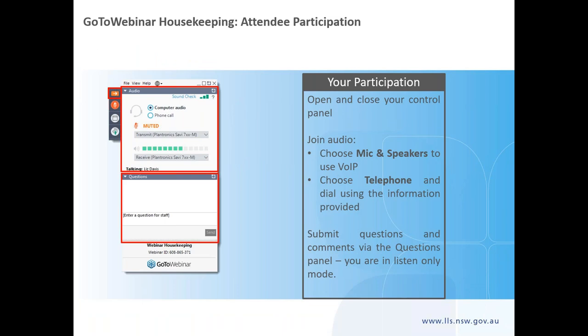You should see the following control panel on your screen. If you don't, click the orange arrow to display the control panel. Here is where you can ask questions and also choose your audio option. You are in listen-only mode, so that means you can hear us but we can't hear you, and today's presentation will be recorded and you will be sent a link to the recording within 24 hours.